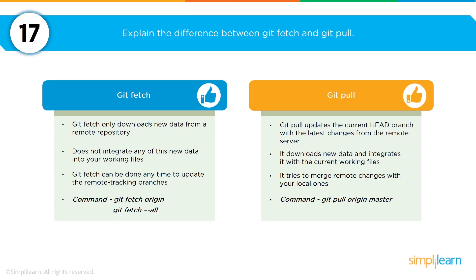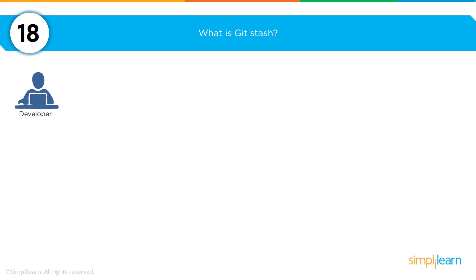There are two ways of getting files from a Git repository: git fetch and git pull. Git fetch allows you to fetch and download only new data from a repository — it does not integrate new data into your working files and can be undone at any time. In contrast, git pull updates the current head branch with the latest changes from the remote server, downloads new data and integrates it with your current working files, and tries to merge remote changes with your local ones.